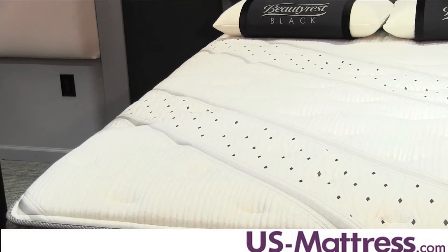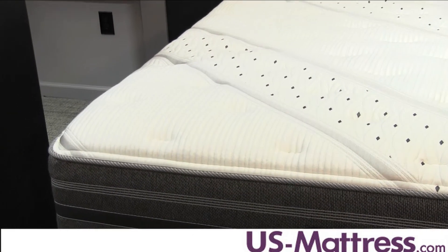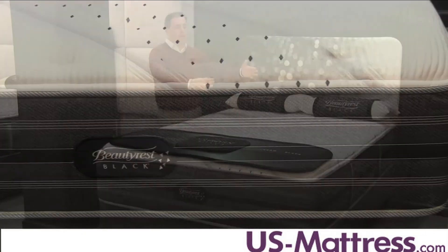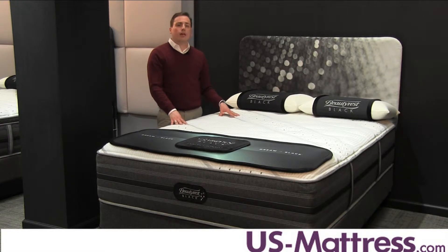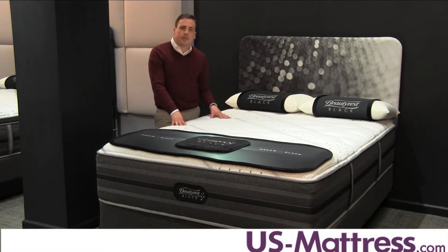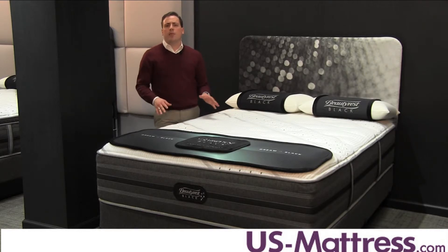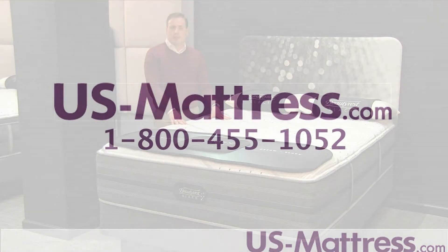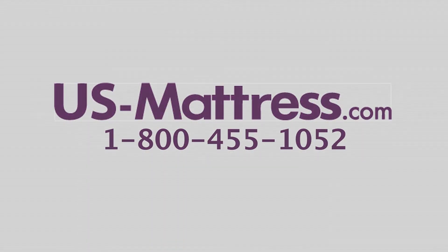Fortunately, sleepers can enjoy every inch of the mattress thanks to the foam encased perimeter that ensures a uniform level of comfort and support all the way from edge to edge. Overall, this mattress is a great choice for consumers who are looking for a luxury mattress that will provide a level of comfort that's firm but not hard. If you have any questions, feel free to leave us a comment or give us a call at 1-800-455-1052.